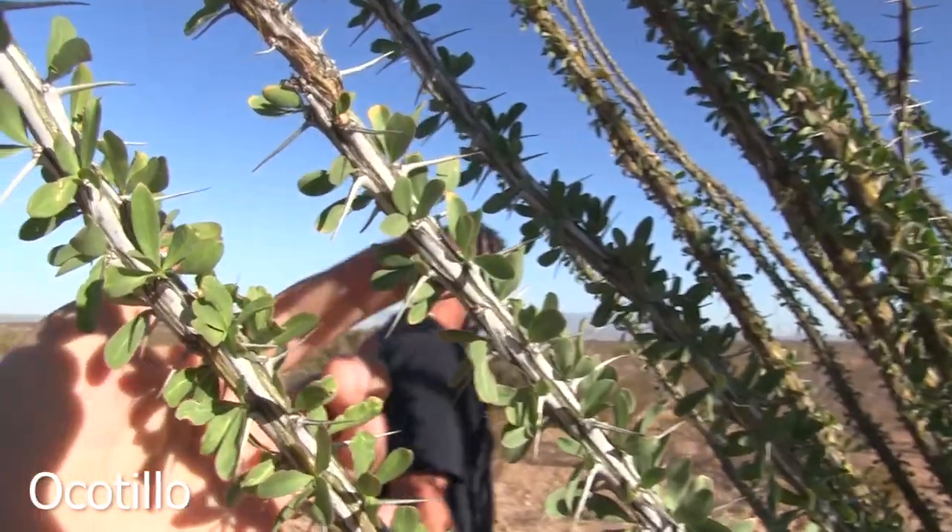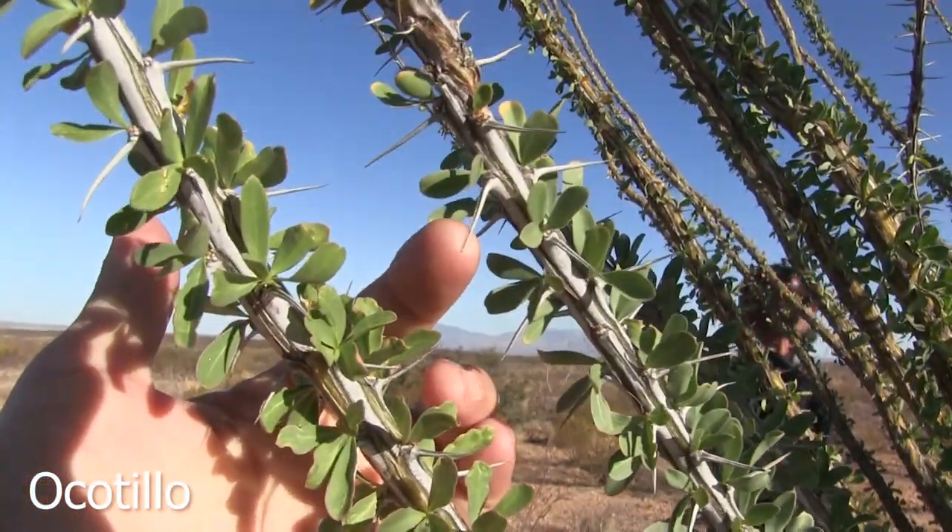So we wanted to just take a minute to show you some of this cool stuff before we leave this area. This behind me is one of my favorite cactus. If you're not familiar with cactus, it probably doesn't look like a cactus, but this is called Ocotillo. It actually does have leaves and spines.